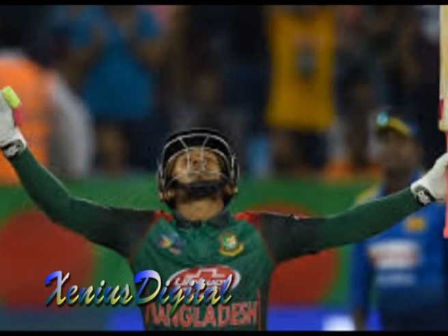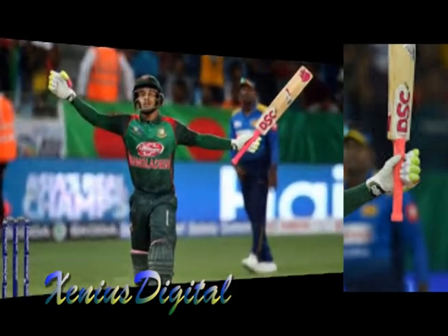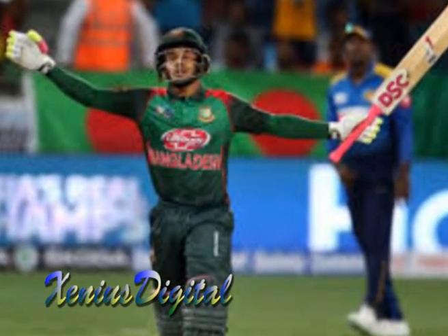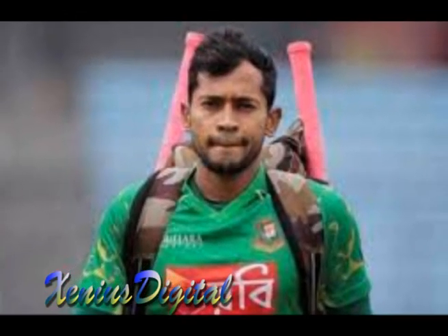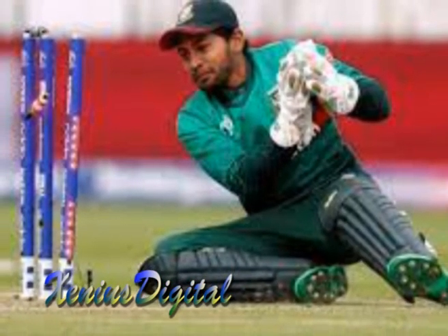One of Musfakur's greatest strengths as a batsman is his ability to play under pressure. He has a cool head and can remain composed in tense situations, which has helped him steer his team to victory on numerous occasions. Musfakur is also known for his excellent timing and placement of the ball, which allows him to score runs quickly and efficiently.